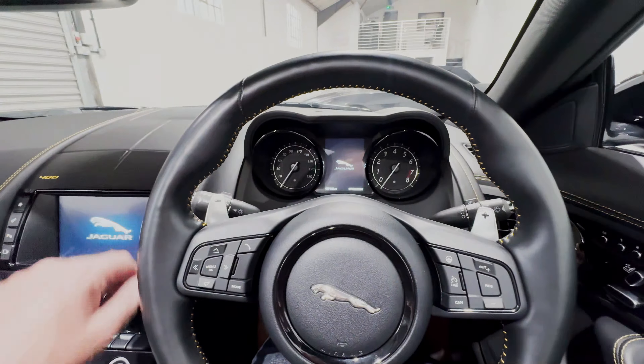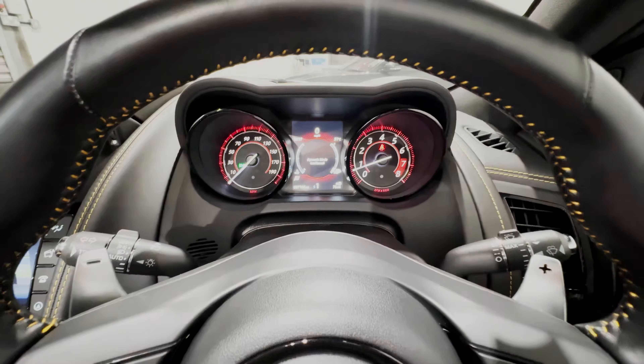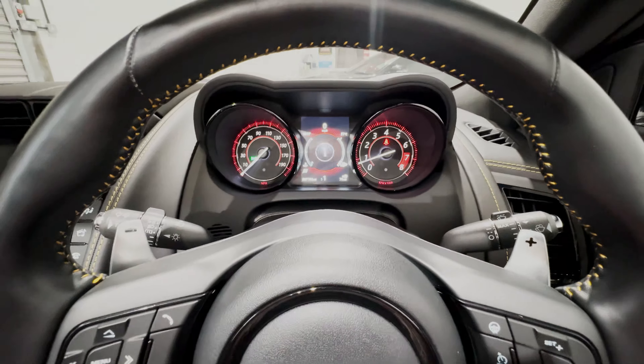The driving mode selector switch on the centre console offers normal mode, and forward into rain, ice and snow mode — very useful for calming this rear-wheel drive car down in slippery conditions. Going back to normal and into dynamic mode, you'll see on the instrument binnacle 'dynamic mode confirmed' and the binnacle turns red. One of the features on this car is Dynamic Eye mode, where you can select your own preference of comfort or dynamic for engine, gear shift, steering and suspension.